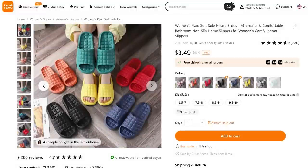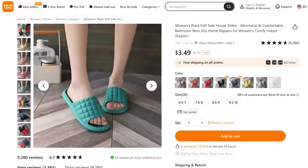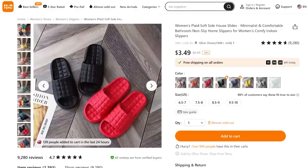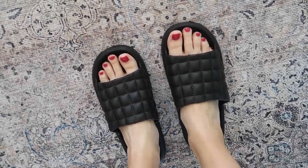I love a good slipper or sandal I can easily slip on to get the mail or go to my garage. I'm loving these — super comfortable, under $4, and they come in so many cute colors. I have been living in these. I love a good house shoe.